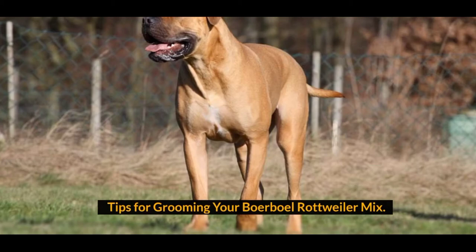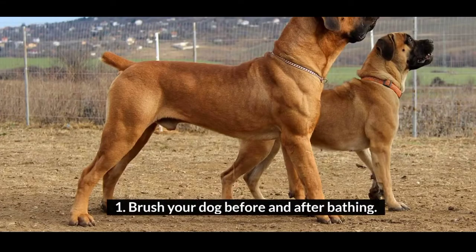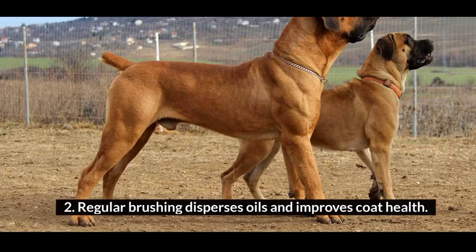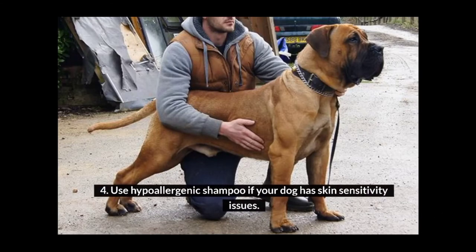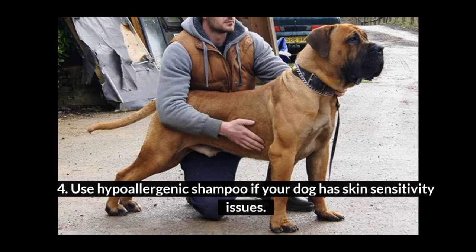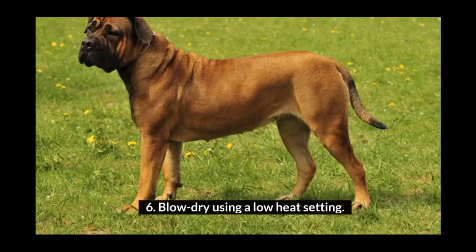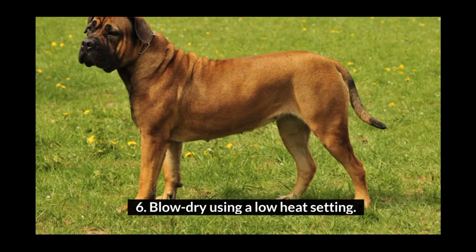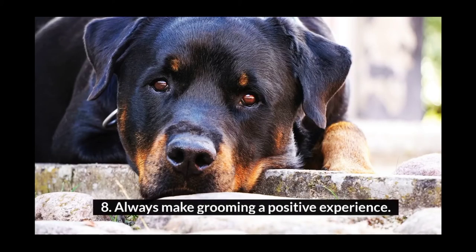Tips for grooming your Borboll Rottweiler Mix: 1. Brush your dog before and after bathing. 2. Regular brushing disperses oils and improves coat health. 3. Brushing will help to reduce shedding in this mix. 4. Use hypoallergenic shampoo if your dog has skin sensitivity issues. 5. Wash the face area of this mix regularly. 6. Blow dry using a low heat setting. 7. Acclimate this mix to the bathtub and groomer at an early age. 8. Always make grooming a positive experience.